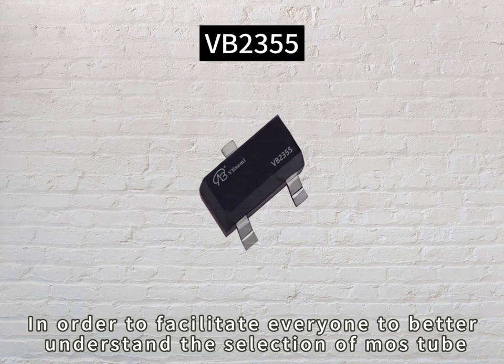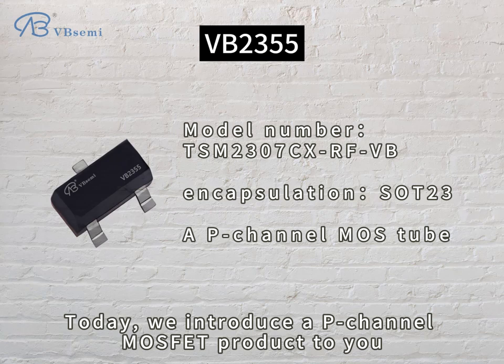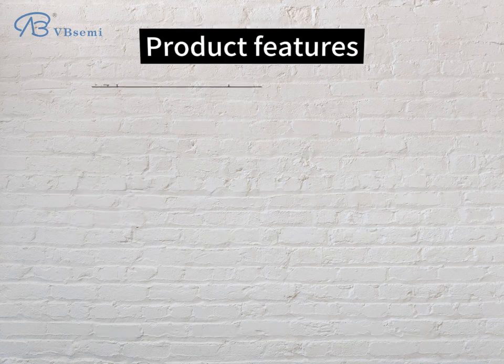In order to facilitate everyone to better understand the selection of MOSFET, today we introduce a P-Channel MOSFET product to you, model number TSM2307CXRFVB.